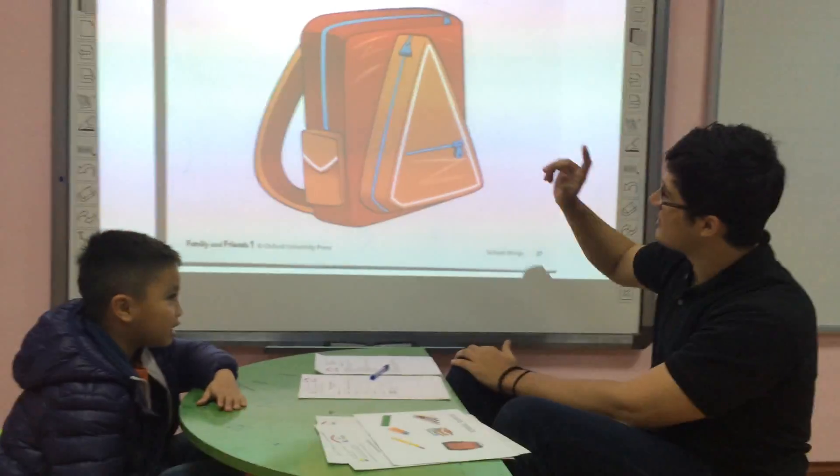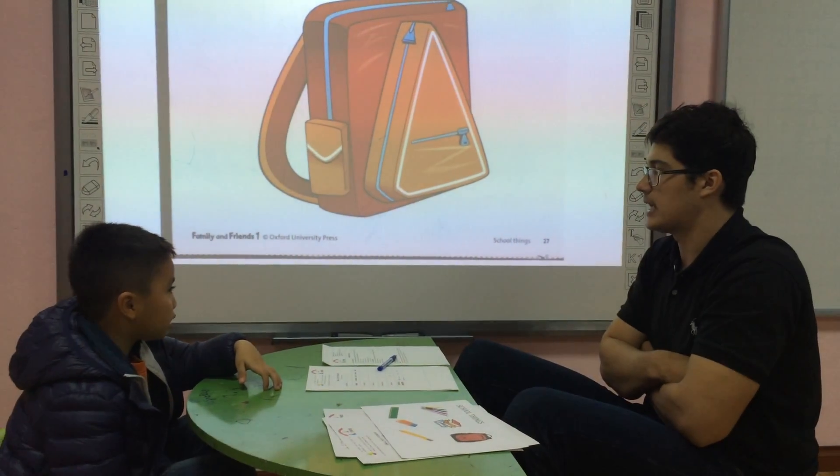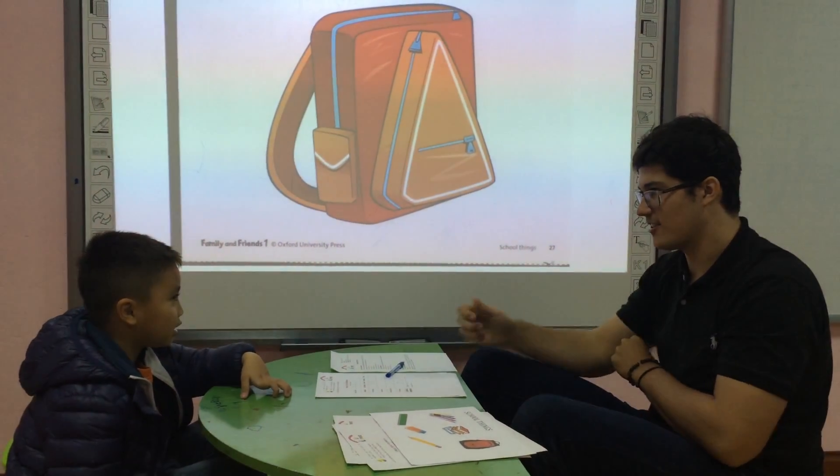What is this? It's a bag. Good. What color is the bag? The bag is red. It's olive. Nice. Very good.